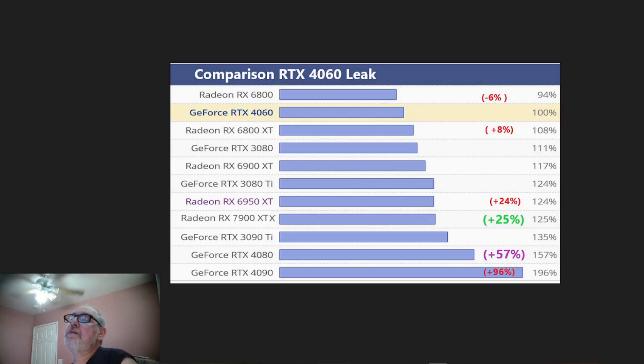This is an unreleased product. It looks like it's going to be PCIe 4.0 x16. The base clock is going to be 2505 megahertz, 2640 megahertz on the boost clock. Memory clock is 2250 megahertz, 18 gigabytes per second effective. But do remember, this is just a leak — this is not actual. The memory size is going to be 8 gigabytes. It's GDDR6, not GDDR6X.